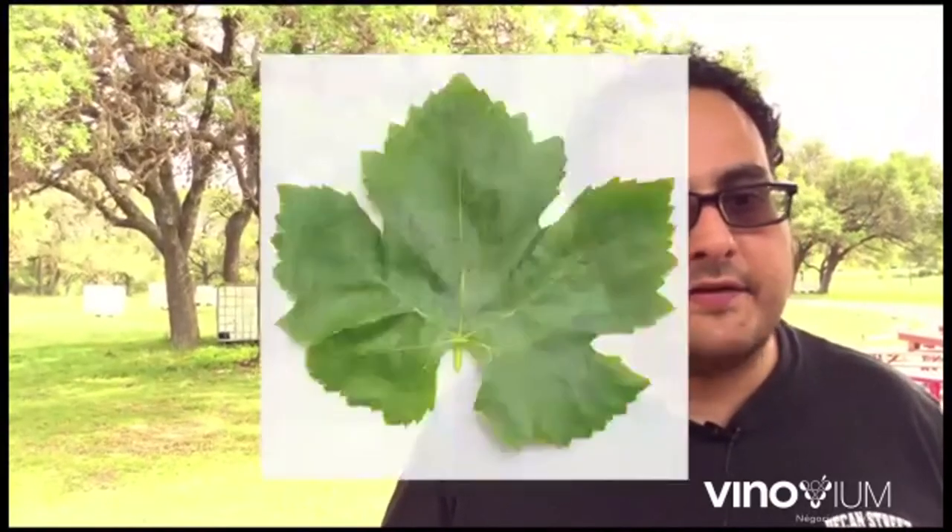Tempranillo is both late-budding and early-ripening, except that it is prone to diseases — particularly here in the Hill Country and around Texas near water, Pierce's disease becomes a major issue. The last leaf to show you is the Syrah leaf — a more classic leaf, kind of like a Canadian maple. Syrah leaf is a little bit more classic looking.